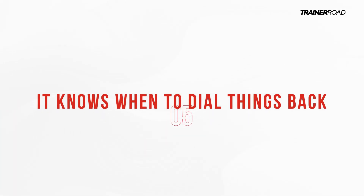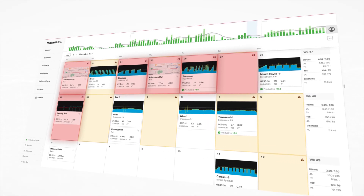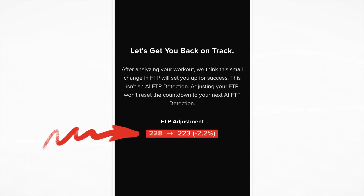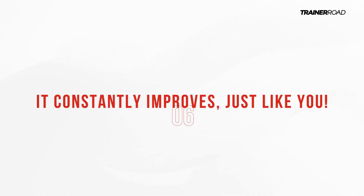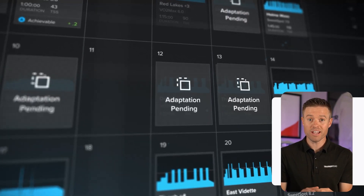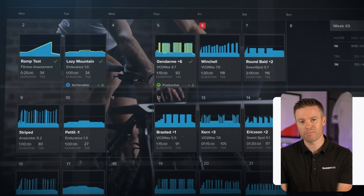Five, and maybe most importantly: it knows when to dial things back. When training isn't going as well as you'd like, you can rely on AI FTP Detection to have your back, letting you know your FTP has decreased so you can get back to nailing productive workouts and getting faster. And finally, it constantly improves — just like you. AI FTP Detection isn't based on any static algorithm like normal FTP tests or FTP guesstimators. It's constantly gaining new insight into who you are as an athlete, using that to adjust how it views your potential and how you're currently performing, so you can trust it's always keeping up with you.